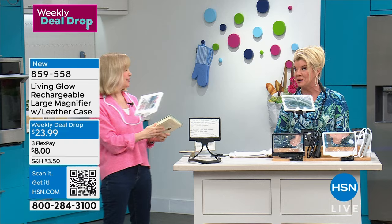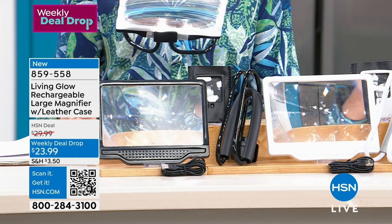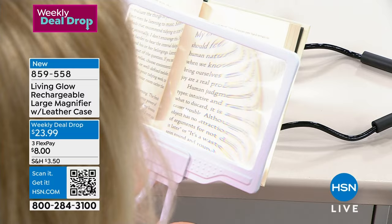This is why we mentioned it's a weekly deal drop — we have it specially priced today at $23.99, and it's available with three monthly flex payments. That's 20% off our HSN price, which is terrific. And you're getting two of them.